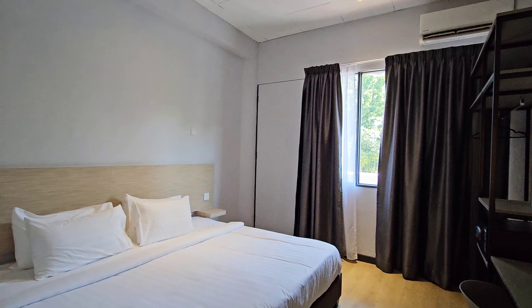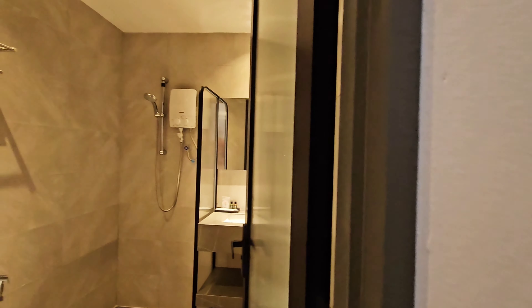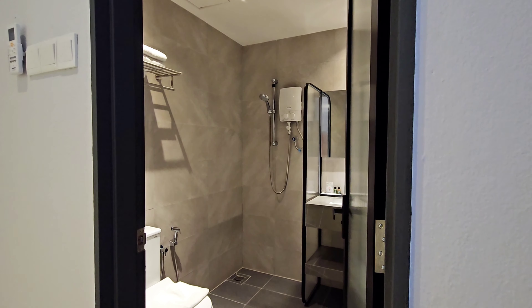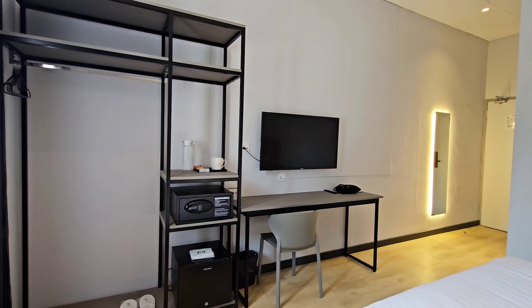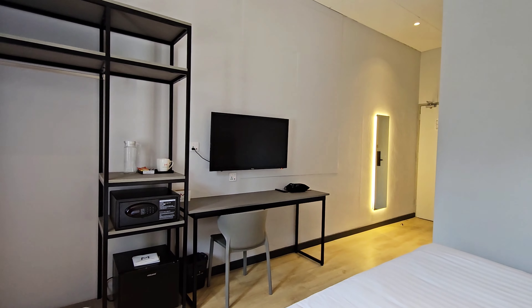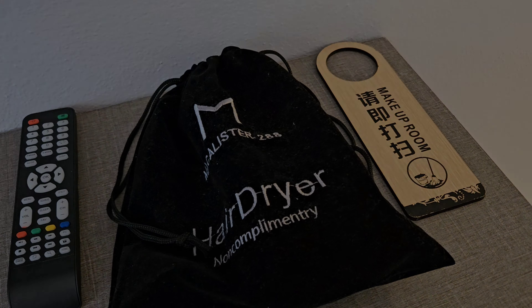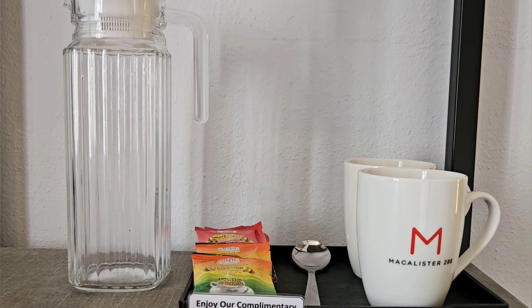On Agoda it says it's 20 square meters, but it definitely felt a lot bigger. The bathroom is nicely designed, and the bedroom comes with an open closet, a work table, a safe, a mini fridge, and a comfortable bed. The hotel also provides a full toiletry set and a hairdryer, and there are complimentary coffee and tea making facilities.